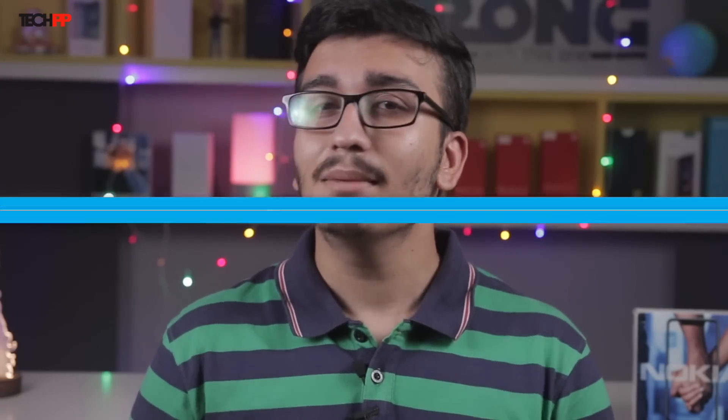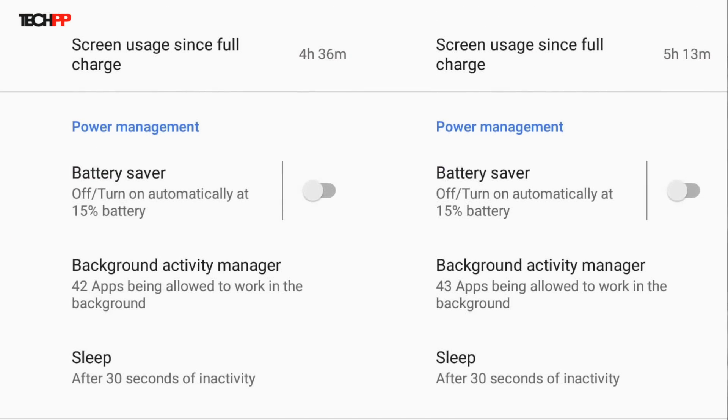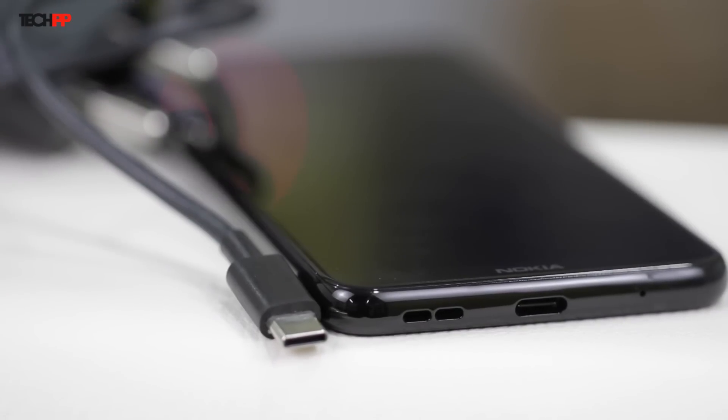I wasn't really happy with the battery life on the Nokia 6.1 Plus, but the 5.1 Plus with its 720p display along with the 3060mAh battery is considerably better and gets me through a day without any issues. The supplied charger however is a 10W adapter, so no quick charging here and it takes a little less than 2 hours to top up the phone completely. Kudos to Nokia for throwing in Type-C at a price of Rs. 11,000.